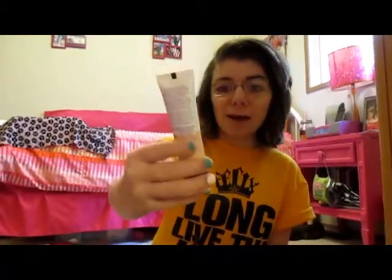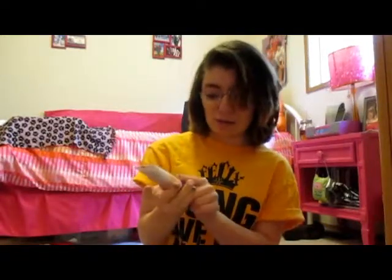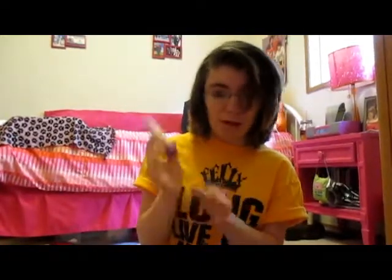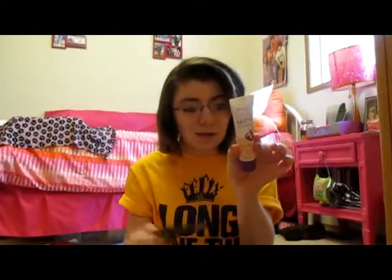Next I see the Formalia Stain Matte Liquid Mousse Foundation — I've been dying to try this, it's all over YouTube. It's in the color Light Porcelain, which looks like it matches me well. It says lightweight and shine control. On the card it says it costs between $4.89 and $5.49. Maybe I'll do a review or blog post on it.